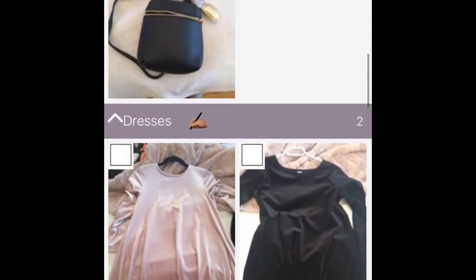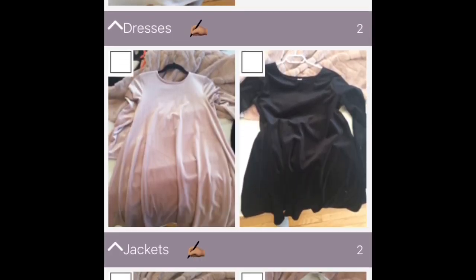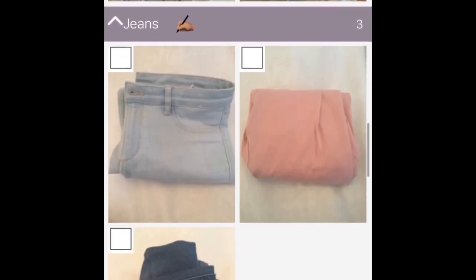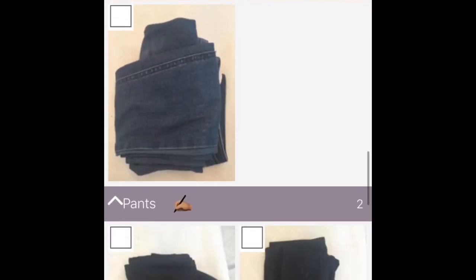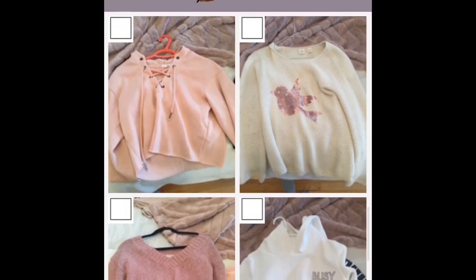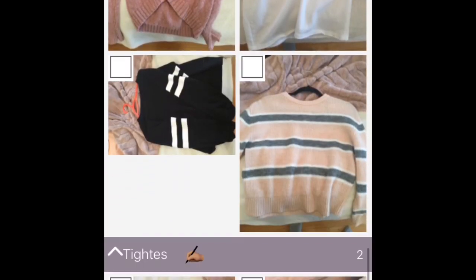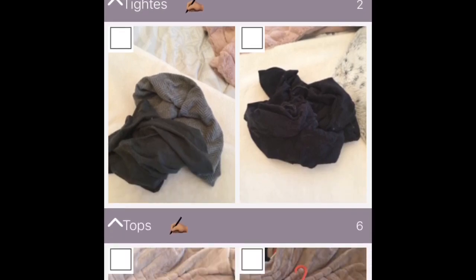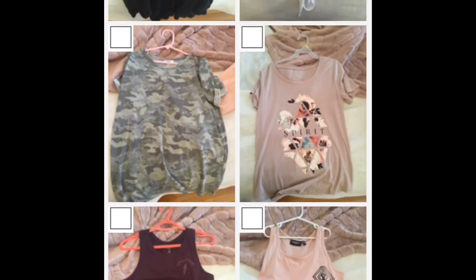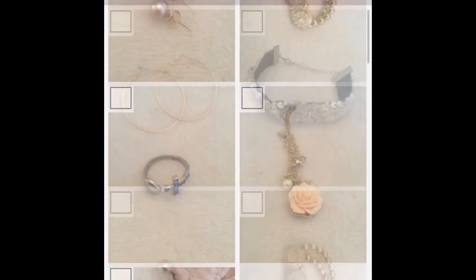I've taken pictures of everything. We've got the basic accessories, dresses, jackets which are cardigans, jeans, leggings, and some sweaters. We've also got tops and tights. We've got everything here, and now it's time to pick Friday's outfit, which is tomorrow. Let's get started!